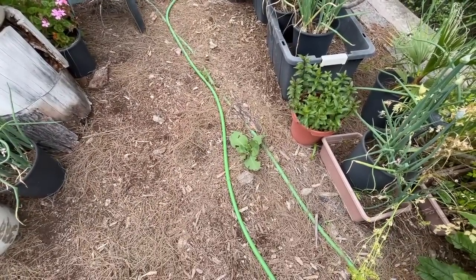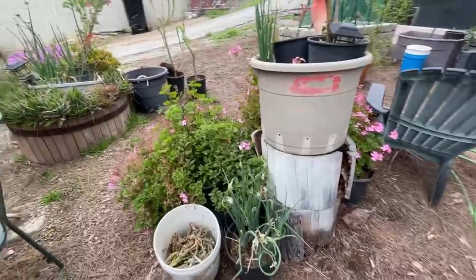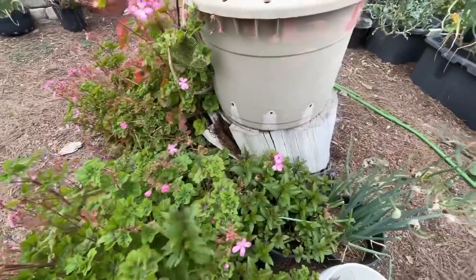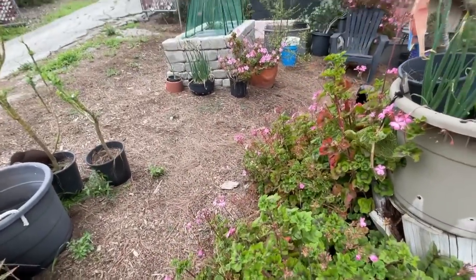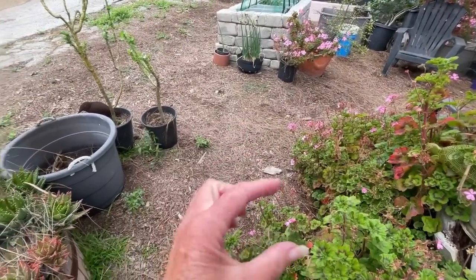That is a tobacco plant — we don't want that, though it grows a beautiful flower that the hummingbirds love. It's a weed and I really don't want it. Here I'm just redoing all this and this has got chocolate mint down here, more walking onions, more geraniums. The geraniums this year with all the rain have just gone wild — you literally take a piece, stick it in the ground, and forget about it.